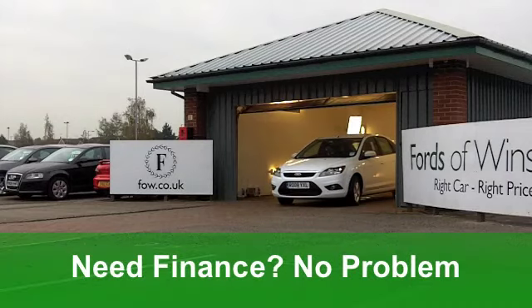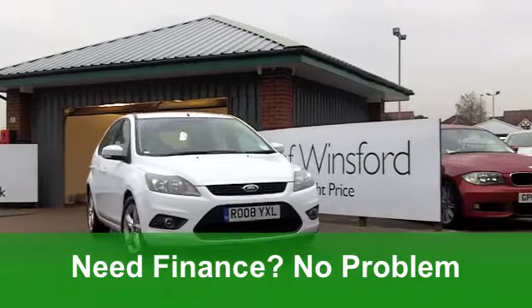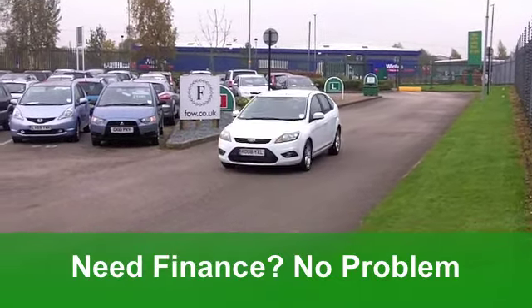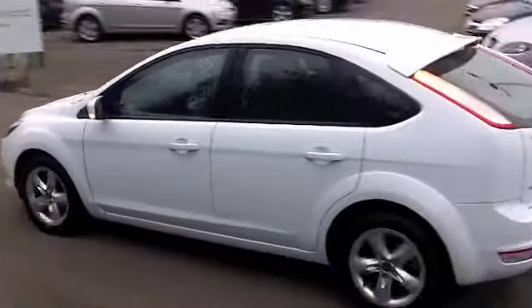You've got electric windows at the front. The cloth interior — very funky. You'll love that driving position; it feels just right. You've got power-assisted steering, making it nice and nimble to manoeuvre around those corners. And ABS gives you that added braking confidence. You've got a CD player to keep you entertained, too.